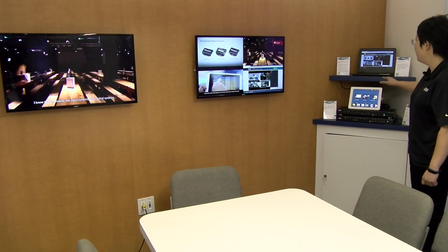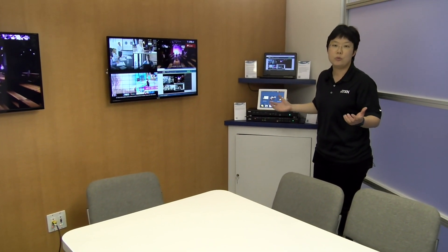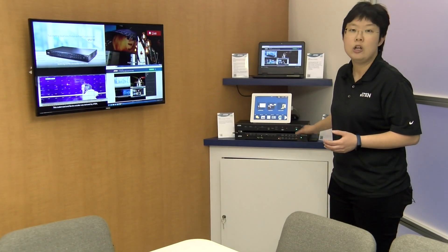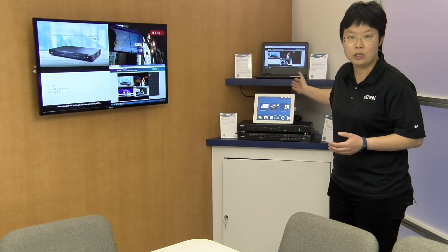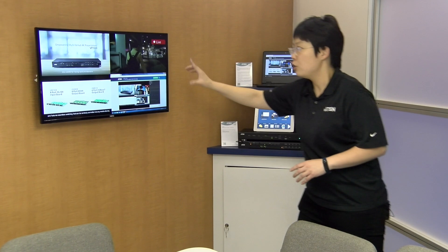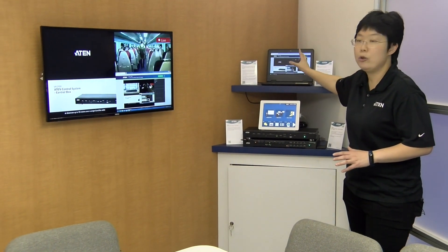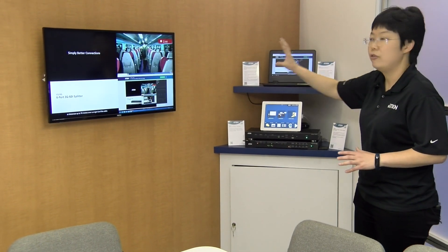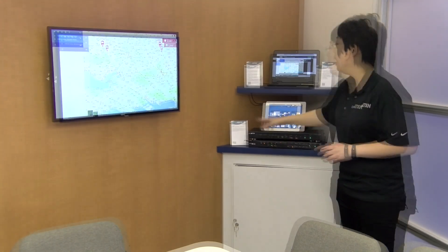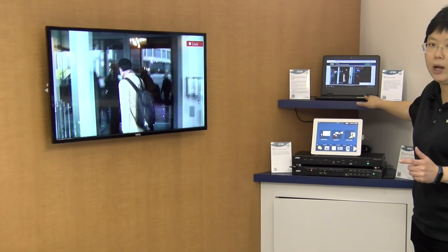If we look at this laptop on top of the shelf — nowadays in meeting rooms there are a lot of people joining the meeting remotely — that's why we designed our presentation switch to support the streaming function. This display is going live so people remotely can open the Chrome browser and see exactly the same thing from here. If we do some switching, you can see the content is synced up on the remote laptop right away.